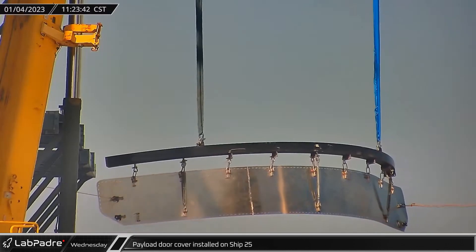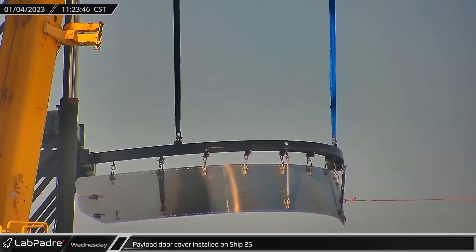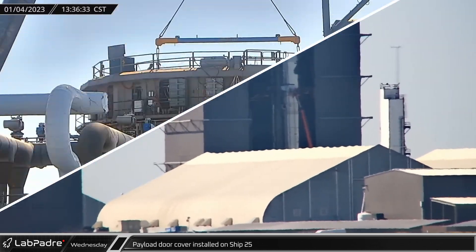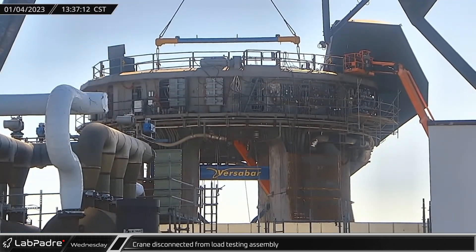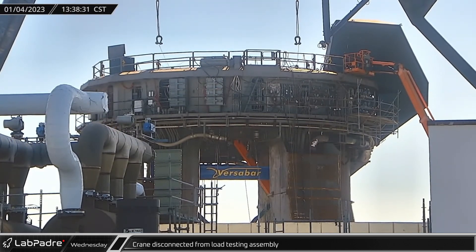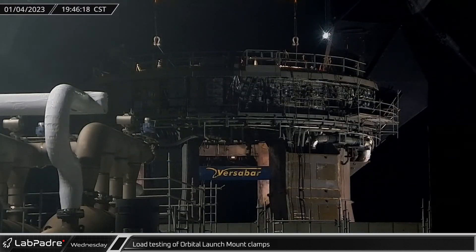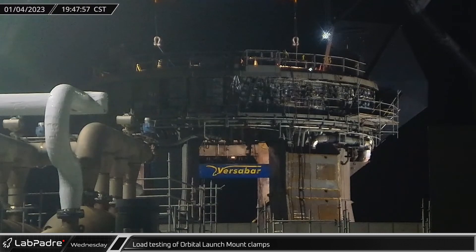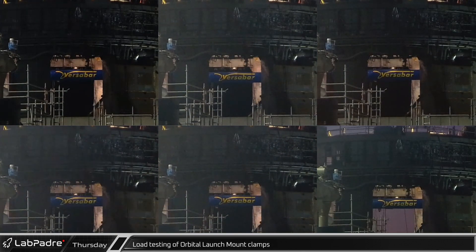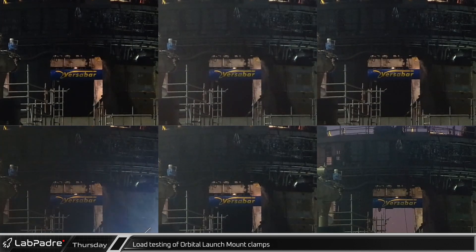A little before noon on Wednesday, the payload bay door cover for sealing up Ship 25's door was hoisted up to be welded in place. With the load testing hardware connected to the support arm's clamps, SpaceX's Grove crane was disconnected from the assembly for the first time. Once the testing weights on the transporters were slung onto the lifting device, load testing on the orbital launch mount's arms began. With 10 pairs of clamps to test and multiple tests to perform on each pair, crews had a lot of work ahead of them to verify the mount's ability to hold a fully fueled ship and booster.